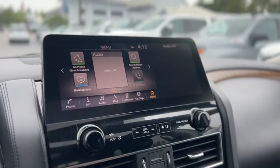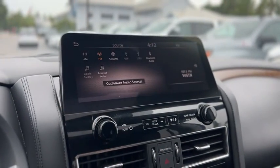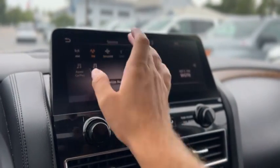You've got audio and cruise control on the wheel. The radio does have AM, FM, Sirius XM, USB, Bluetooth, Android Auto, and Apple CarPlay.